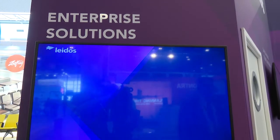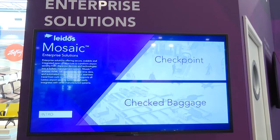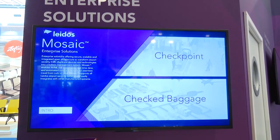Over here we have a representation of our Mosaic platform. One system we don't have on show is our ProVision personal scanner. These are really the key elements of how we organize a security lane, along with our automated tray return system, which we call our ProPassage.